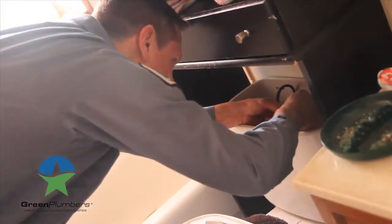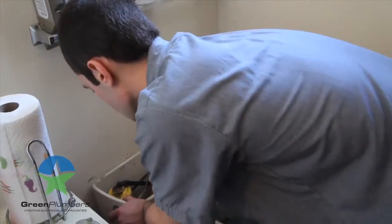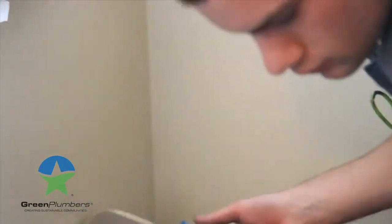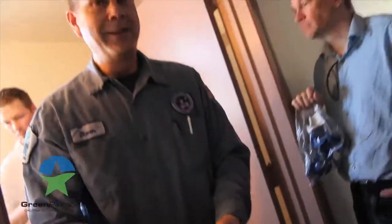There are a couple of things homeowners can do very easily themselves to save water. One is to test their own toilets: take a little bit of food coloring, put a couple drops into the toilet tank, and see if it passes into the bowl. If it does, you know you've got a leak. Simply take the tank seal out, take it to the hardware store, find a replacement, and you'll probably save yourselves at least 500 gallons a month.